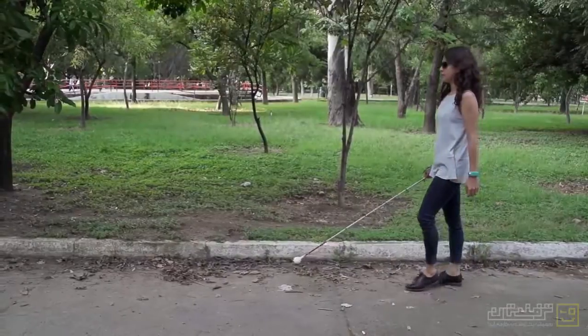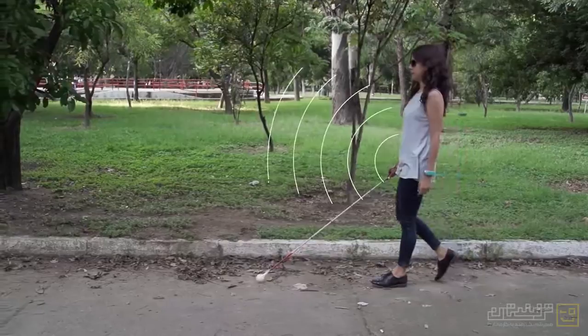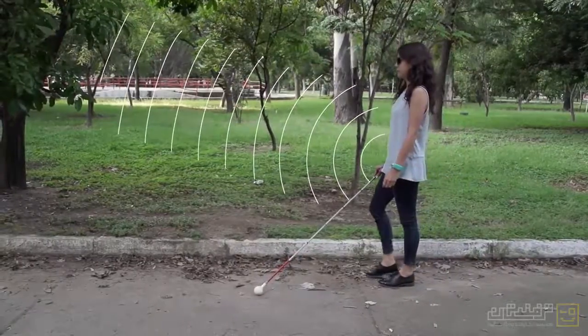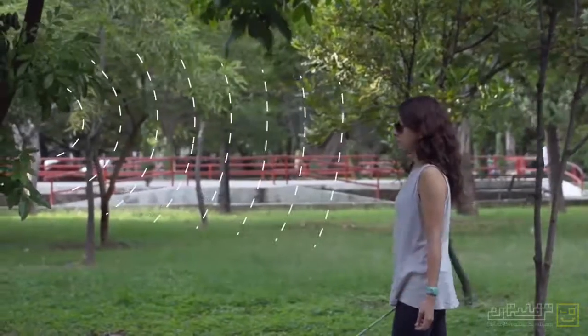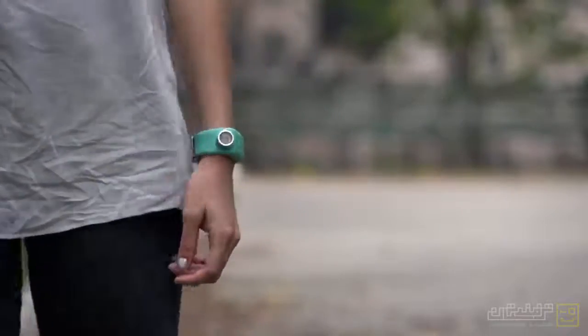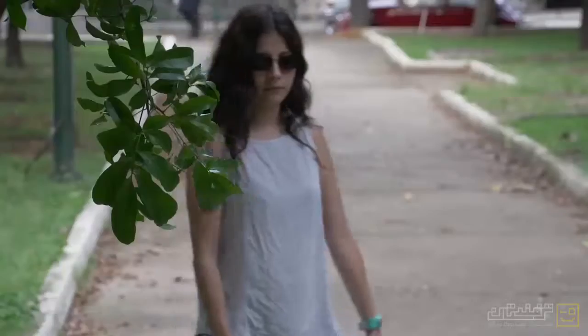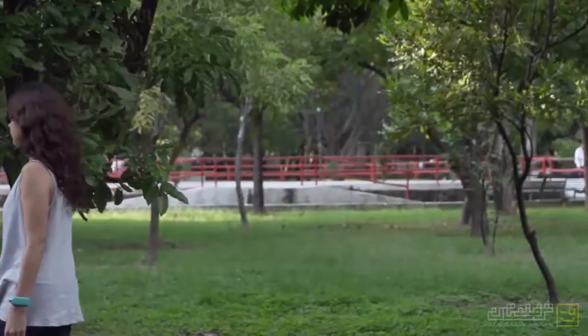We also designed the Sunu Band to be a complementary mobility aid. This means that the user can still use their white cane and at the same time use the band to sense front-level obstacles or head-level obstacles. In that way, the user can anticipate these obstacles before reaching them and either stop before hitting them or go around them. With the Sunu Band, the user navigates in a more simple, fluent and secure way.